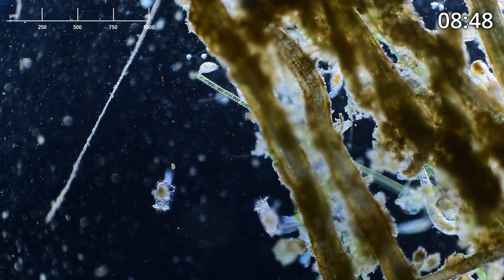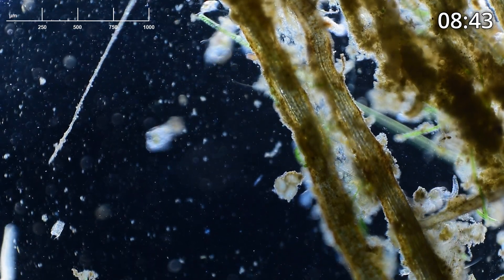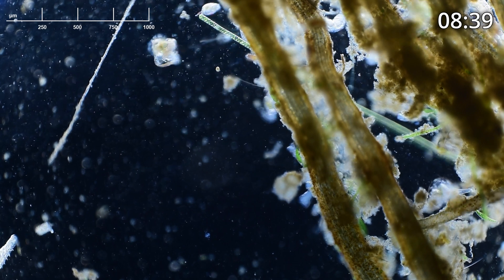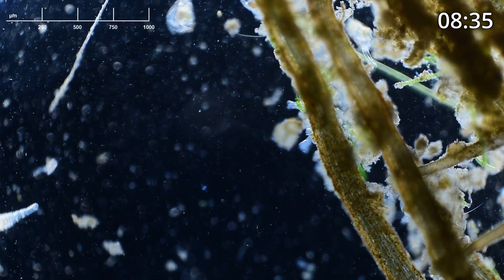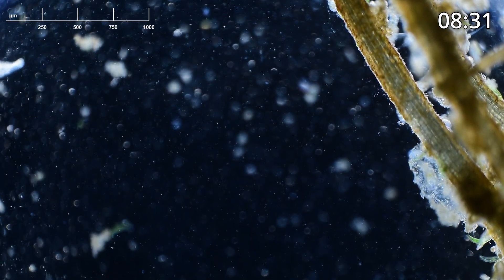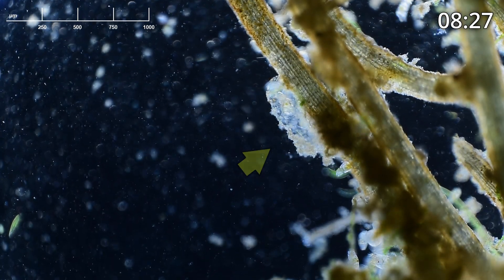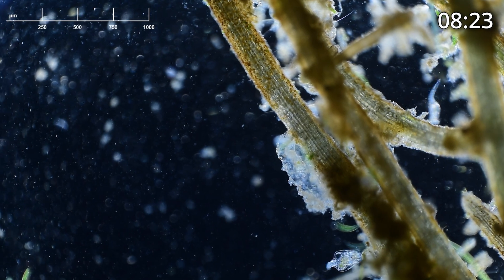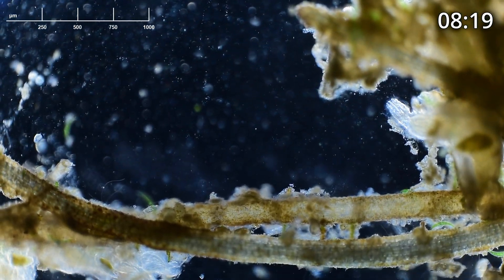There are quite a few rotifers — you can see some of them right here. There's one right in the middle attached; now he just swam away. Rotifers are micro animals that have about 1,000 cells each, and there are a lot of different species of rotifer. They're quite amazing. Here it looks like we have a colotheca in a tube, but it's not such a great view, so we'll continue scrolling down.